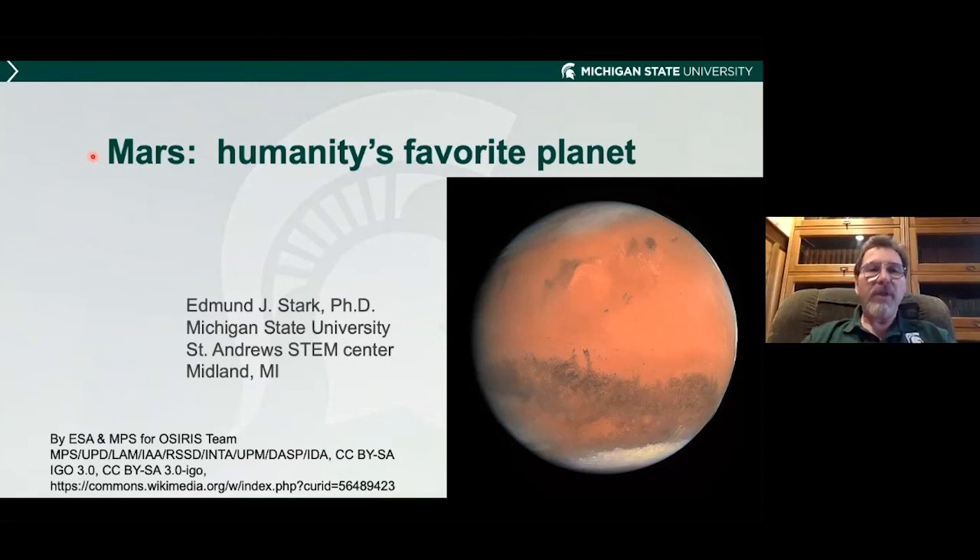It is 7:01, let's begin. My name is Dr. Edmund Stark. I have a PhD in chemistry and I am one of the faculty members here at St. Andrew's STEM Center in Midland. I'm one of MSU's assistant professors, and we are going to be doing Mars, humanity's favorite planet.